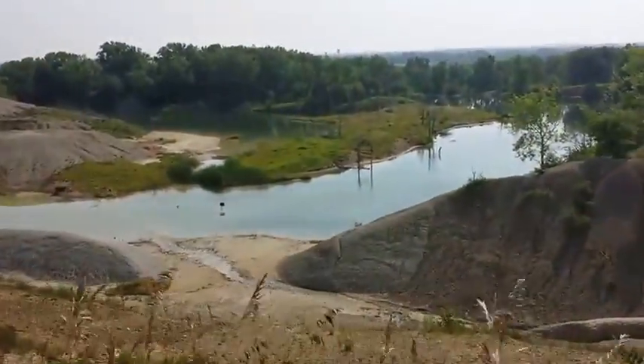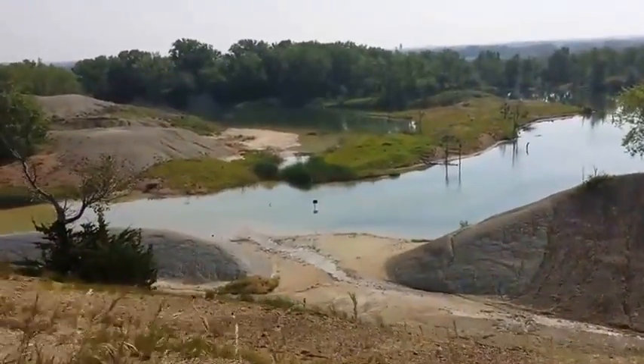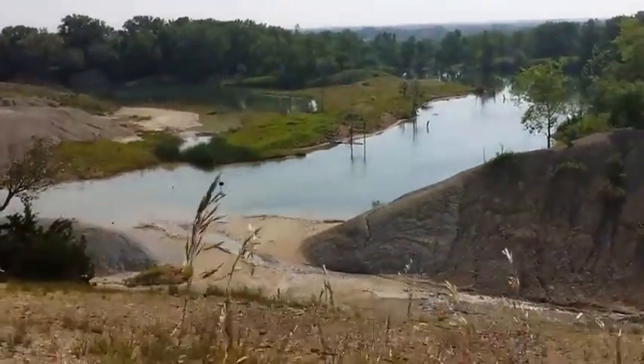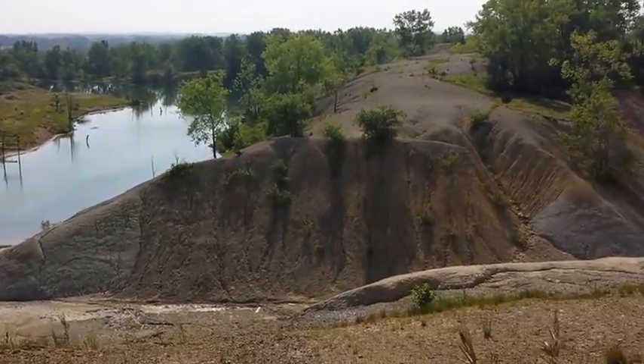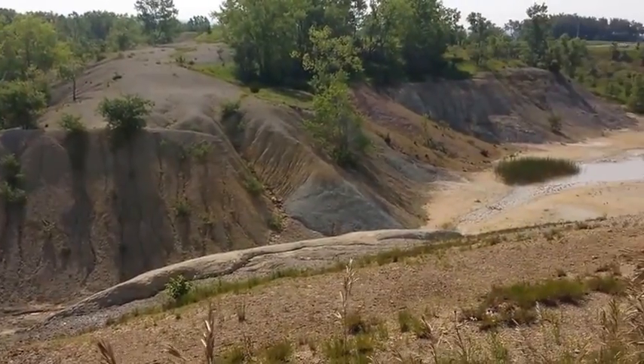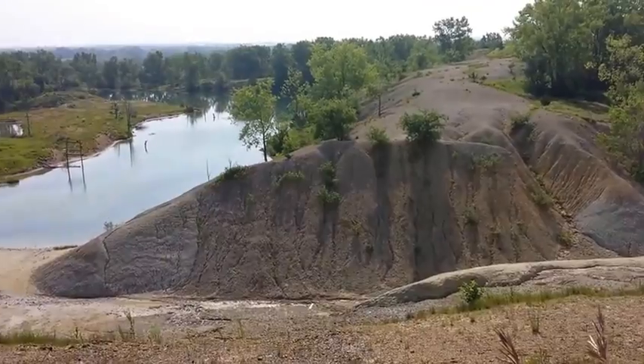If you come out here with kids, you'll probably want to bring a bucket and a little shovel. This is a place where you can take the fossils home with you. This whole area is open for anybody to explore and walk.